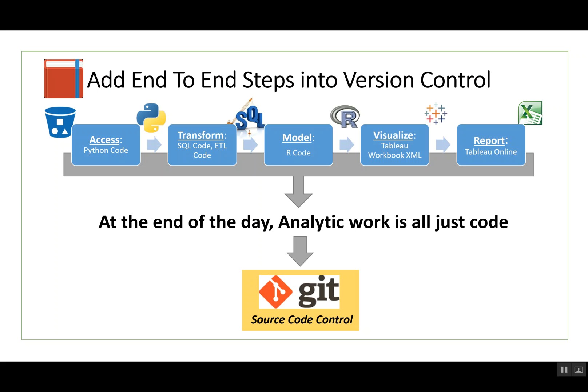The second step is to take the whole process — from accessing data, doing the transforms, modeling, visualizing, and reporting — and put it all into version control. Our perspective is that at the end of the day, analytic work is just code, the same way that software developers make code. That code means complexity, and the first key to cleaning up any mess is putting it in one place. There's an open source control system called Git, and there are other version control systems you can use as well.